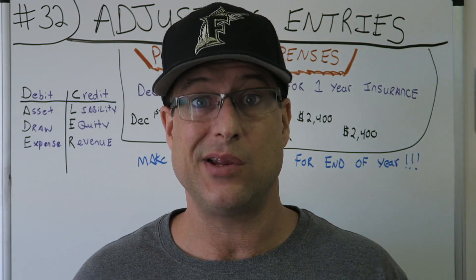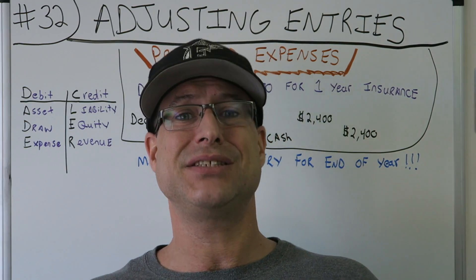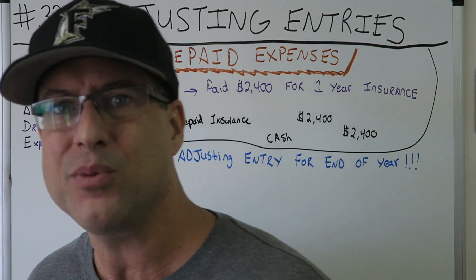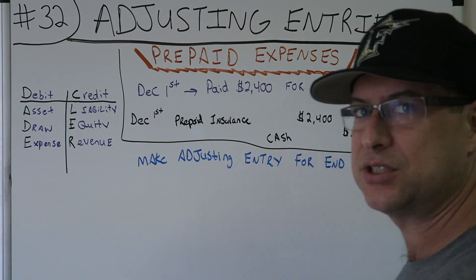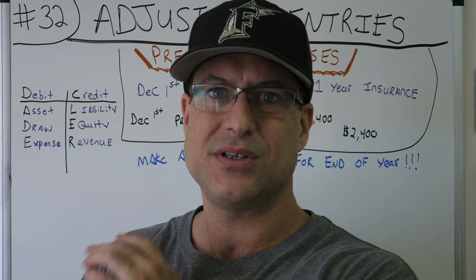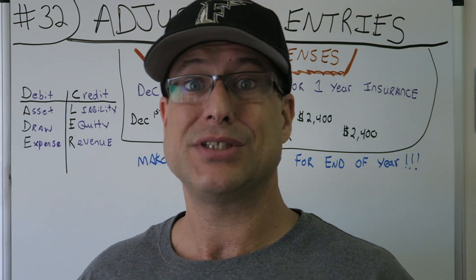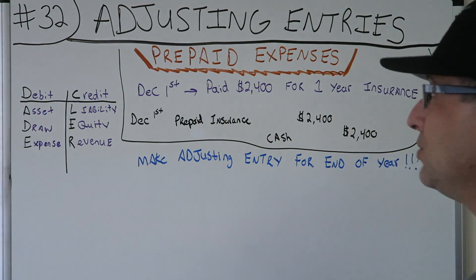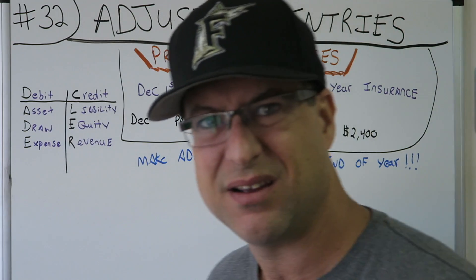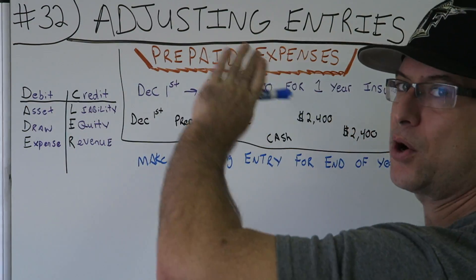Accounting for Beginners, number 32 — can you believe we made it this far? In the 32nd installment of the classic series, we're going to do another adjusting entry, just like we did in episode 31 with depreciation. Today, CPA Strength, JD Blaze, is going to do a prepaid expense. You ready? Because I'm ready.